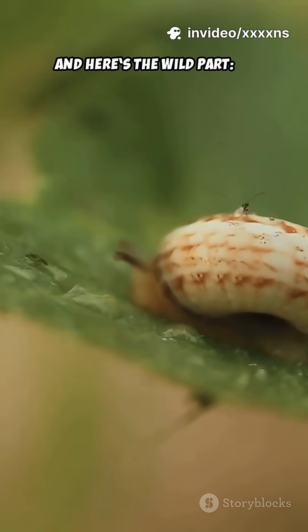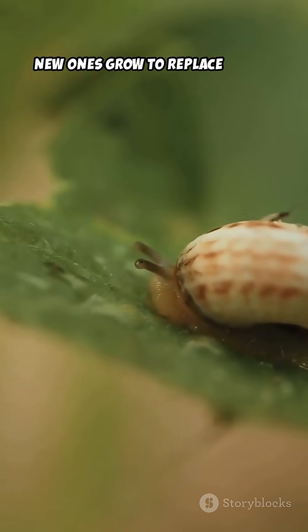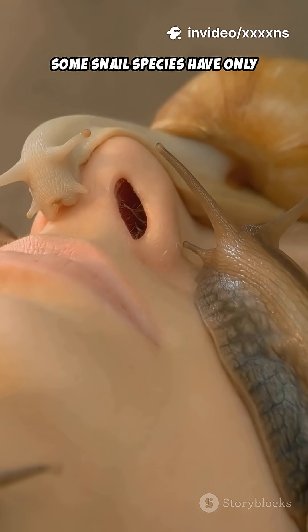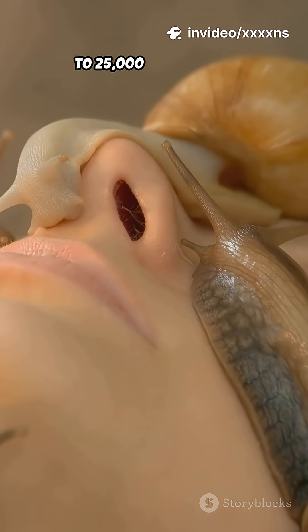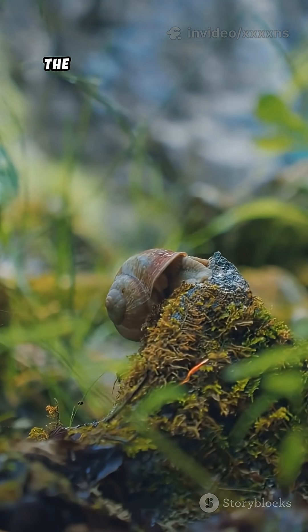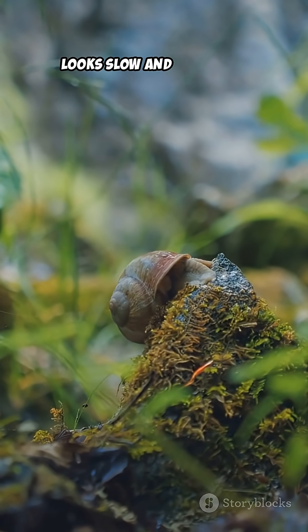And here's the wild part: as teeth wear down, new ones grow to replace them, constantly. Some snail species have only a few thousand teeth, but others can carry 20,000 to 25,000 at one time. That makes the snail one of the most heavily armed eaters in nature, even though it looks slow and harmless.